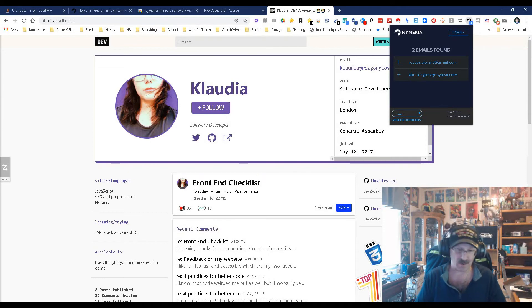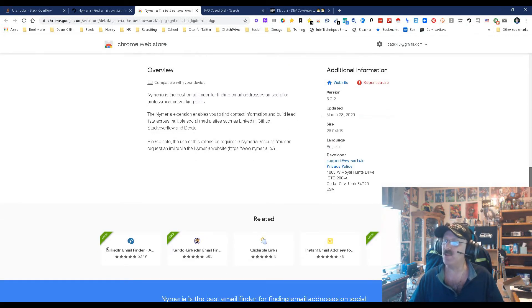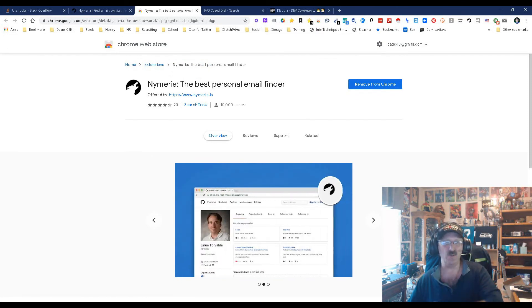So what do we have? Numera now not only works on LinkedIn and GitHub, but it also works on dev.to as well as Stack Overflow, and this tool is just getting better and better. I'm sure more is coming. This is Dean DeCosta's Search Authority talk on the new and improved Numera — may the source be with you.